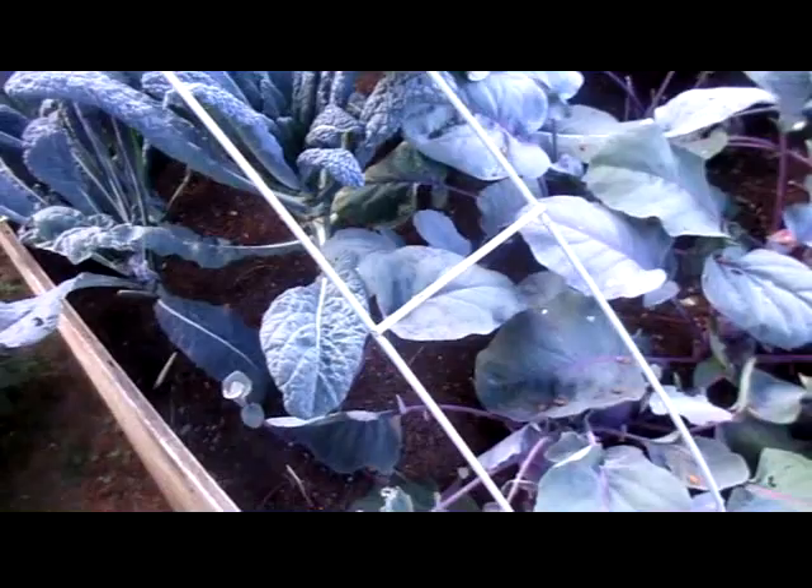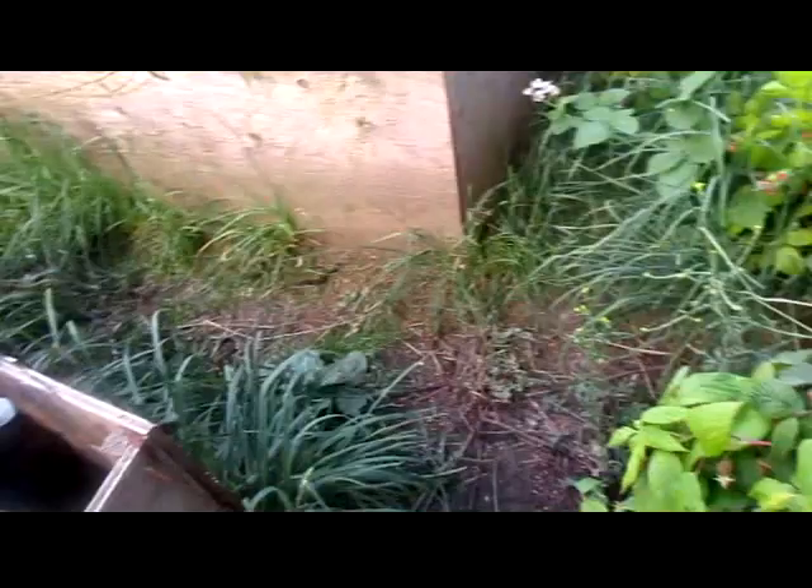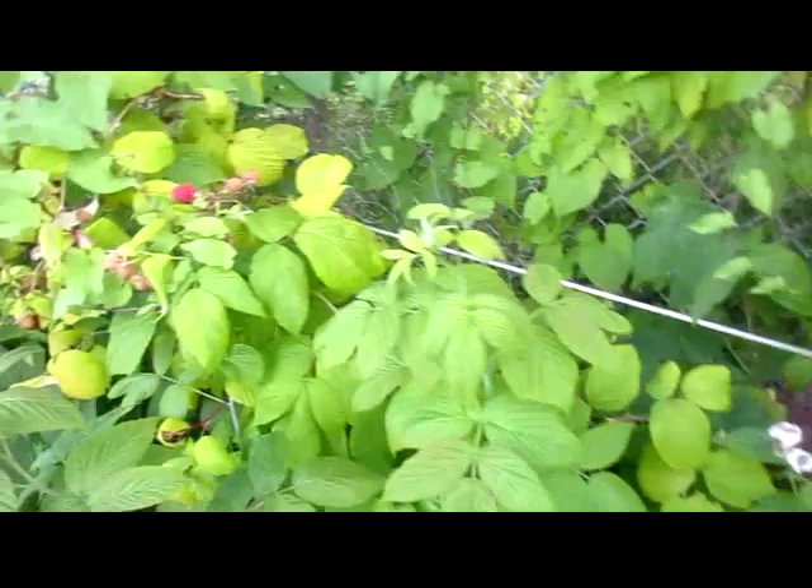I've had a lot of problems with aphids on the kohlrabi this year, and kale's doing okay. All kinds of raspberries — you really need to get out and pick them.